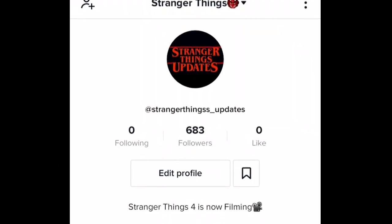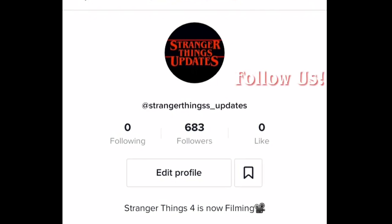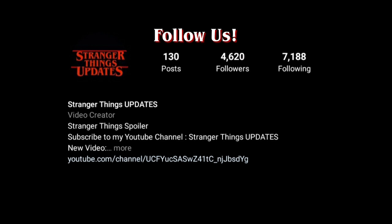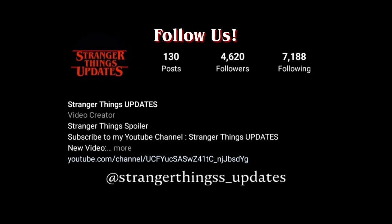Stranger Things updates is now invading TikTok, so go follow us for more content about Stranger Things. Follow us on Instagram at StrangerThings_updates. And now let's get into the video.